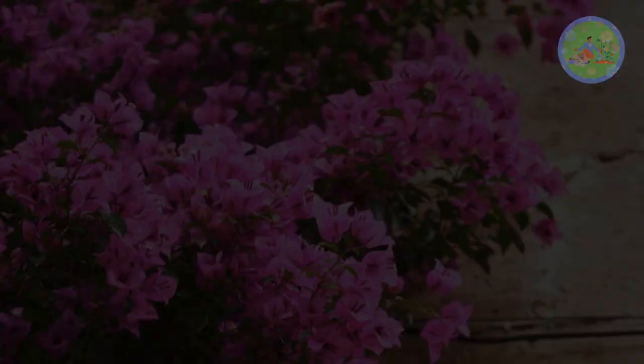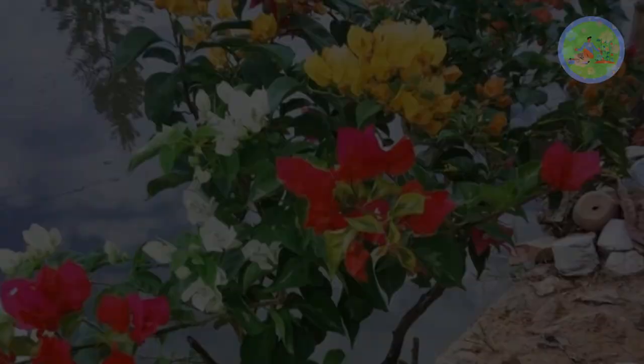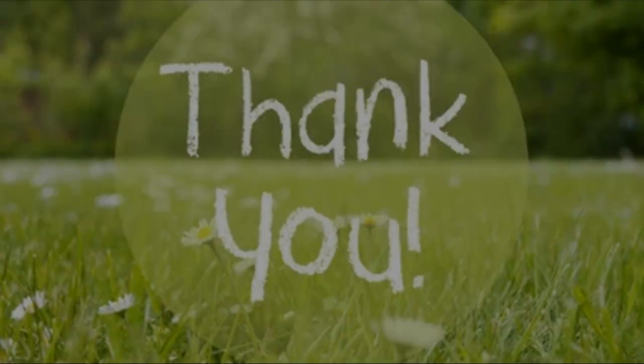Don't feed Bougainvillea during winter. I hope this information will help you a lot in growing Bougainvillea in your home garden. If you found this video informative, give it a like, subscribe to this channel, and press the notification bell to get such gardening-related videos regularly. Take care of your green friends. Stay happy and healthy. Thanks for your time.